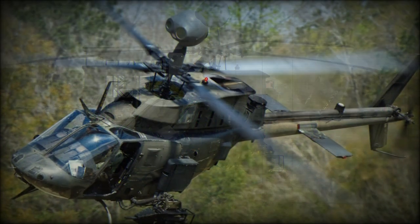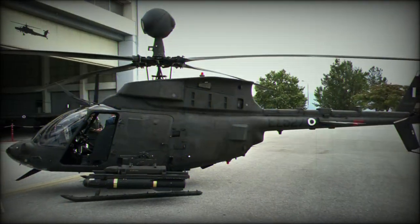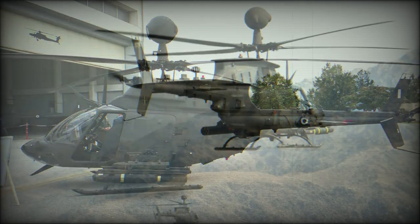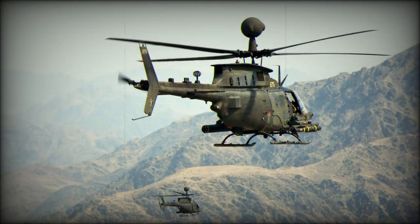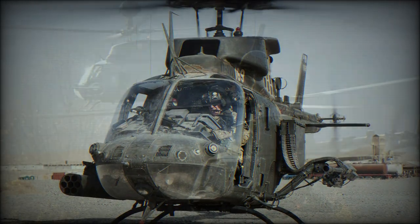The OH-58D is fast and maneuverable. The Kiowa Warrior can take cover behind trees or hills when observing the battlefield. It can transfer data to friendly command posts using a secured channel, or attack the targets itself.